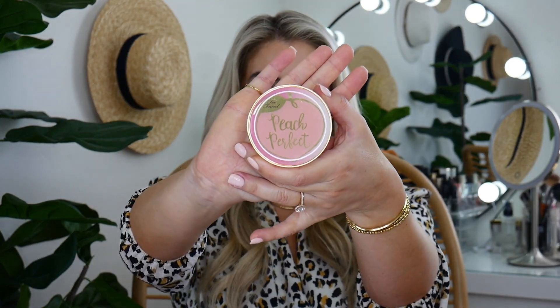And then the Too Faced Peach Perfect Mattifying Loose Setting Powder — this has been in my shopping cart for months. I have a problem where I just buy too many powders and foundations. I think it's because my skin gets shiny throughout the day, so I just want to try them all and find one that's perfect. I've heard amazing things about this — a lot of makeup artists use it. I'm so excited this was in there.